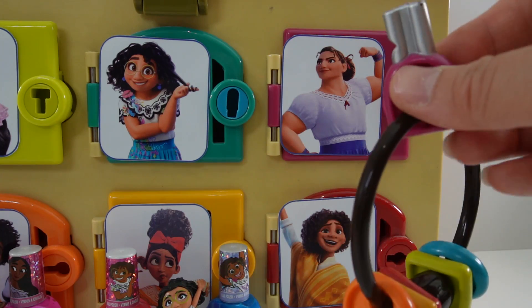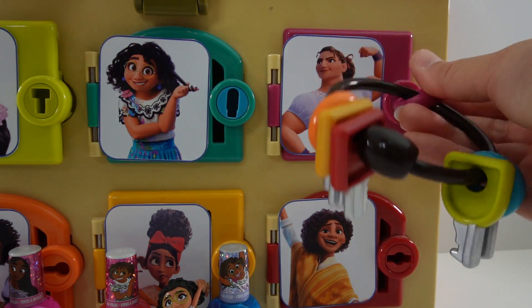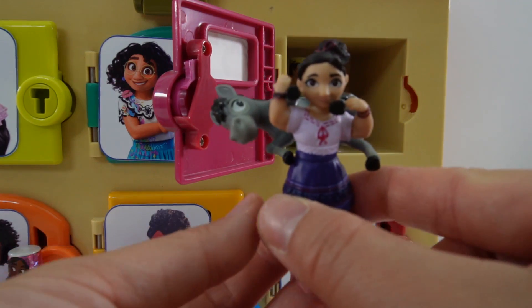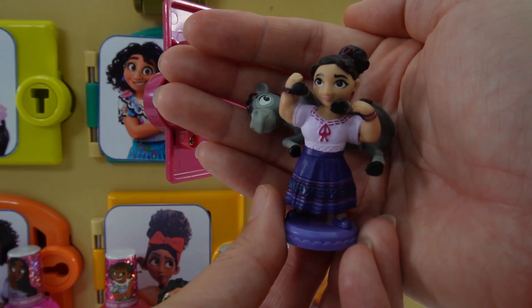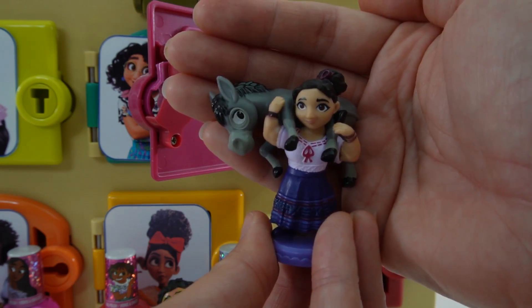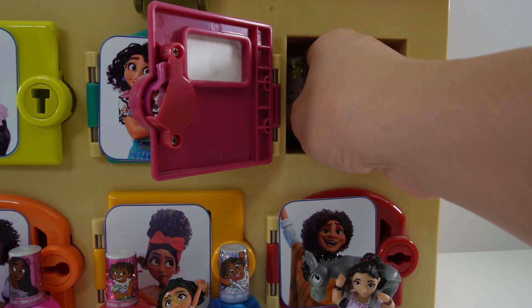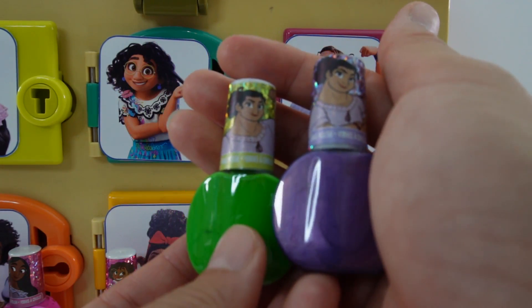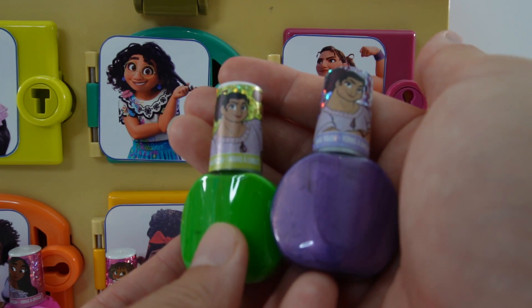Let's go to door number three with Louisa. Take a look — here's Louisa carrying a donkey. The donkey's on her back! And let's see what colors are in here. Louisa is giving us two beautiful colors — one is green and one is purple.